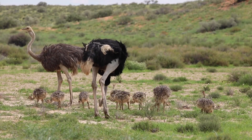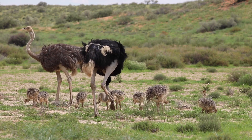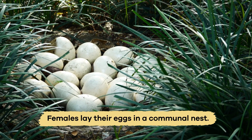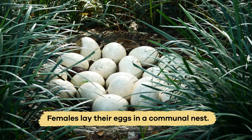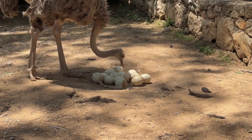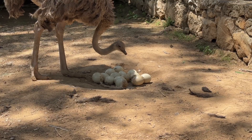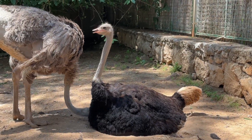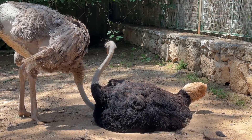When caring for their young, ostriches are very focused parents. Females lay their eggs in a communal nest, a big hole in the ground that they dig with their strong legs. The dominant female lays eggs in the center, and the others drop theirs around the edges. The male and female ostriches take turns sitting on the eggs to keep them warm until they hatch.